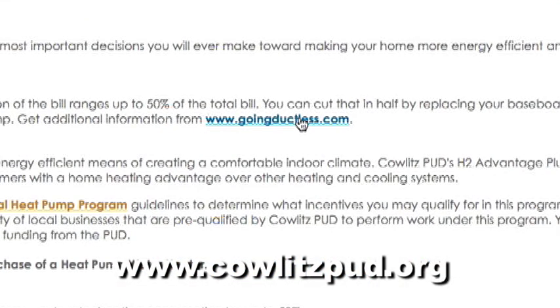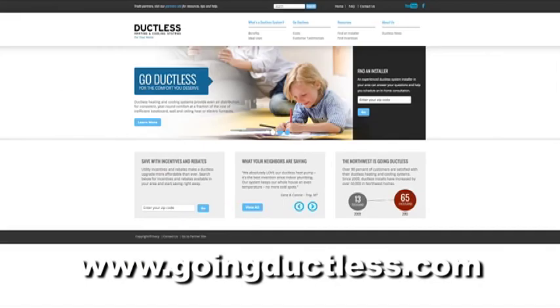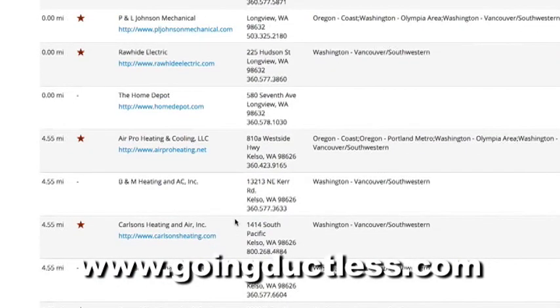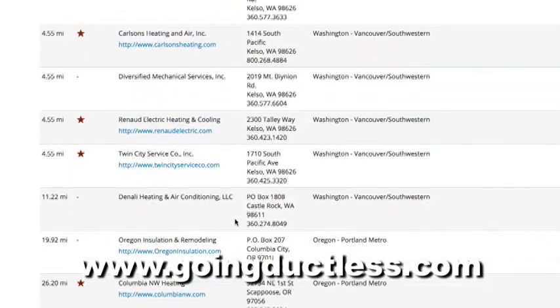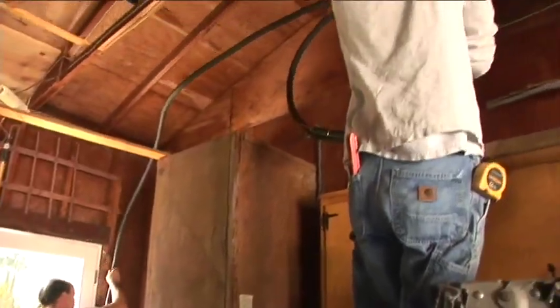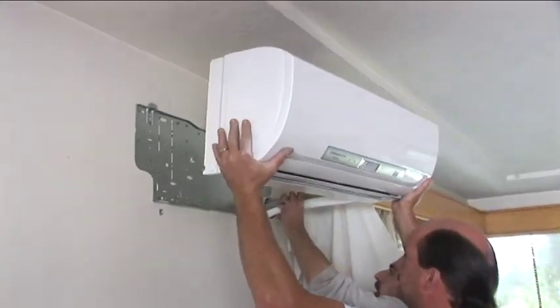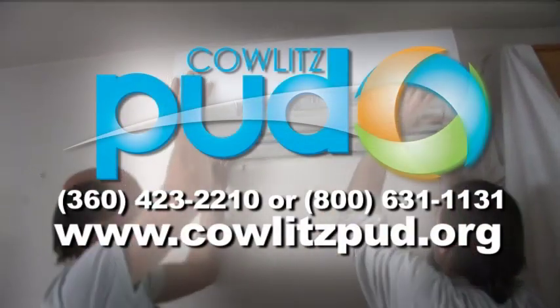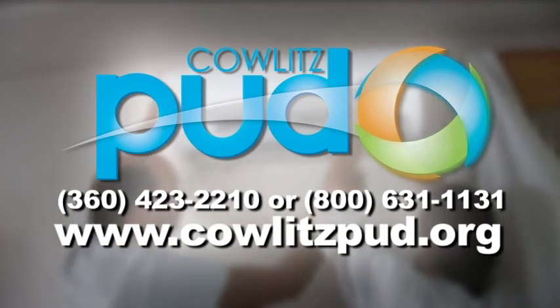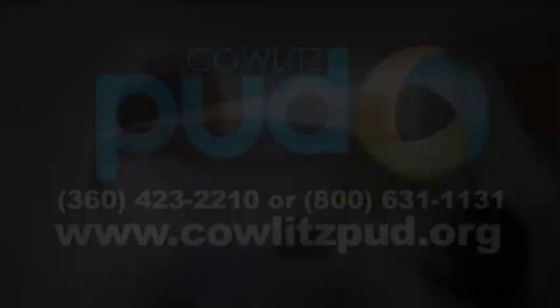Once you arrive on the heat pump page, click on the GoingDuctless.com link. You should now be on the GoingDuctless website. Go to Find an Installer, enter your zip code in the box, and click the Go button. Scroll down the results page for a list of contractors in the Southwest Washington area that are eligible and qualified to install these in your house and get you the $800 rebate from Cowlitz PUD. The installation typically can always be done in one day, and you get heating and cooling without having to install ductwork. Call Cowlitz PUD or go to our homepage and select Heat Pumps from the Energy Efficiency Services drop-down menu. The sooner you call, the sooner you can start saving on your electric bill.